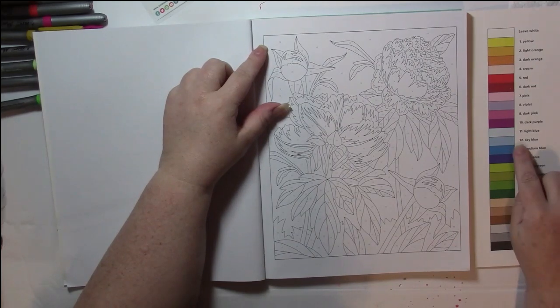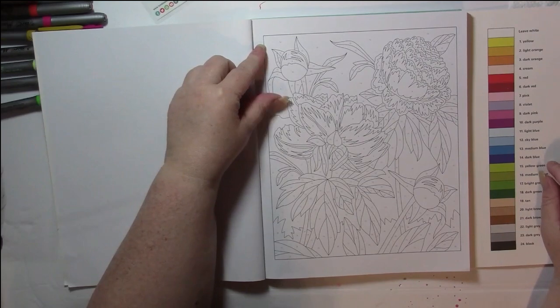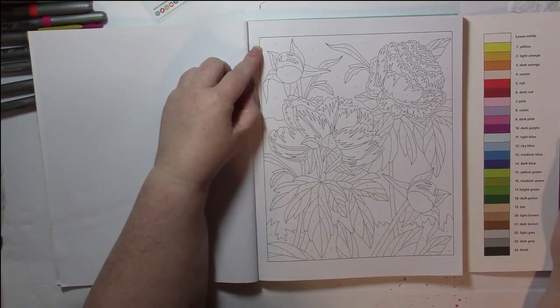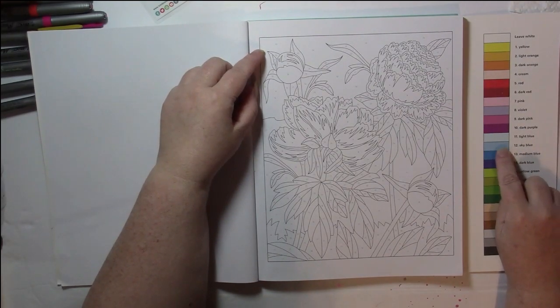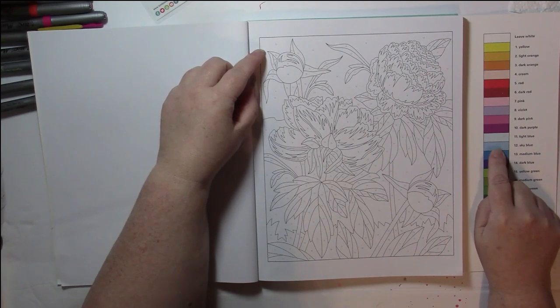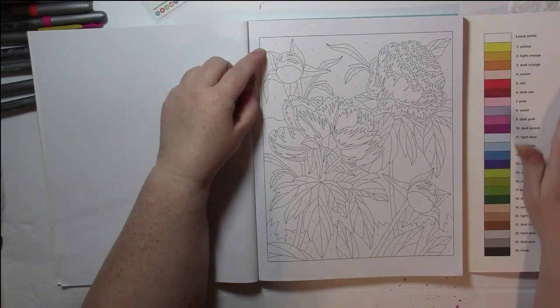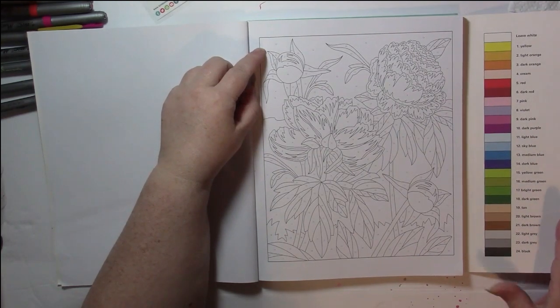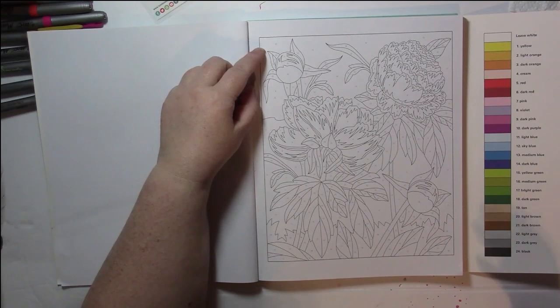I'm going to start with number 12, which is sky blue. I'm picking out my colors today and I'll show you how I do it. I take a look at how many blues there are — one, two, three, four blues. Pretty much all color by number books, especially the big ones like this, will have your colors listed in color order, so all your pinks are together, all your greens are together, all your blues are together, and so on.